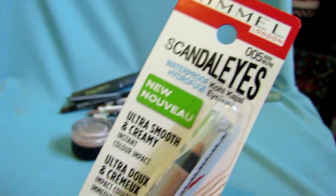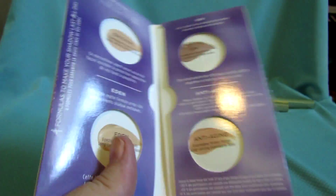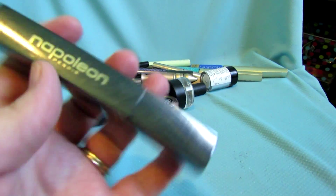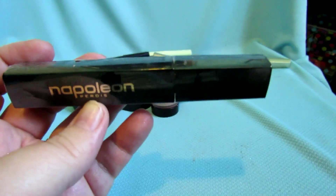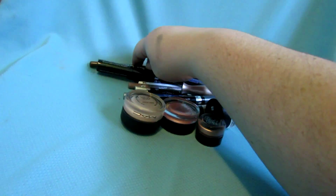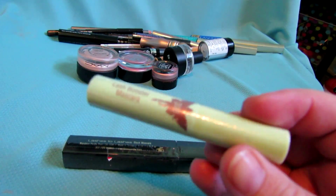This is the Rocket mascara — keeping that because I've never tried it. This is a backup of my Rimmel Nude Liner — love this from the Scandalize line. These are Urban Decay Primer Potion samples that I got with the Naked Three palette — keeping those. This is a Napoleon Perdis mascara sent to me by my friend April last year. It's still sealed, so it's still good — mascara doesn't start counting down until you actually open it.